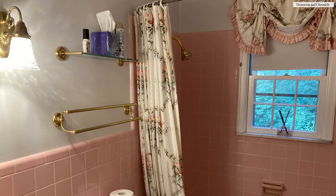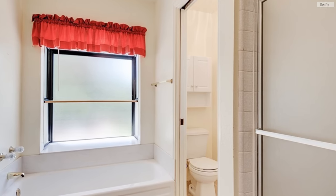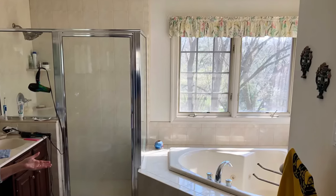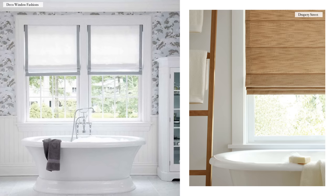Ruffled valances not only harbor a lot of bacteria and dust, especially if you're not laundering them regularly, they also have a very old-fashioned aesthetic. If the ruffled valance look is an intentional design direction, of course keep it — do what you love. But if it's unintentional or left over from the previous owner, you can opt to replace it with a really chic and modern non-woven shade that is easy to clean, easy to wipe down, and doesn't harbor any dust, debris, mildew, or mold.